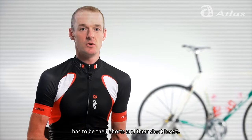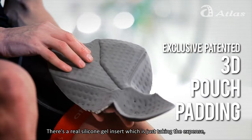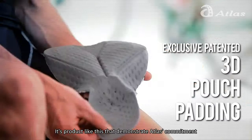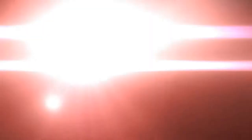Of course, number one for any cycling clothing company has to be their shorts and their short insert. Atlas has this patented 3D design pad that no other company has. It has a real silicone gel insert, which just takes the expense to put a little bit more quality and a little bit more thought. It's giving you everything you need to have the highest level of comfort possible. It's products like this that demonstrate Atlas' commitment to really going that extra mile to give you a number one quality product.